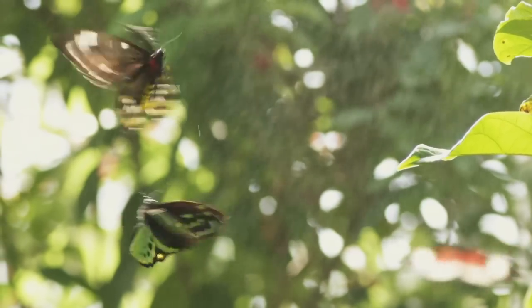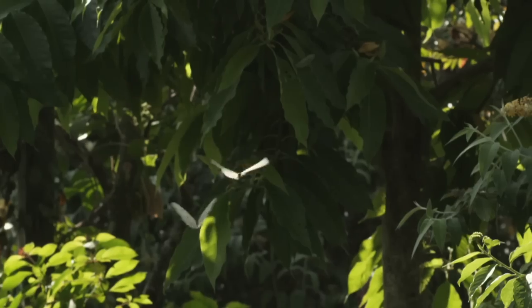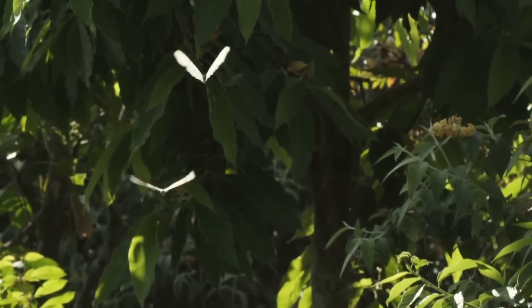As you watch a butterfly, to describe what you're looking at, you can't really put it into words. That's biology — that's also magic.